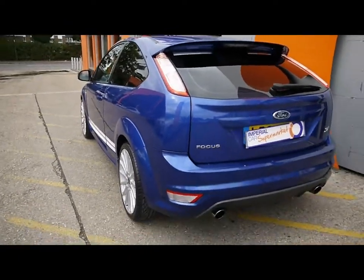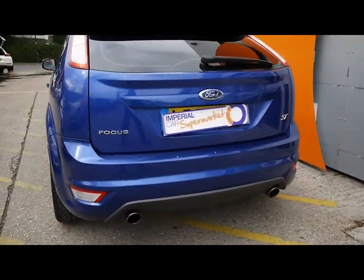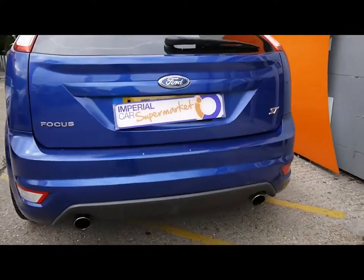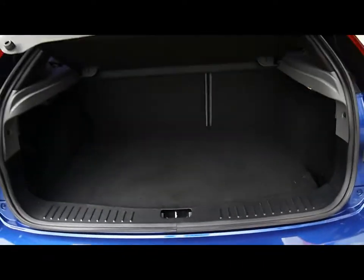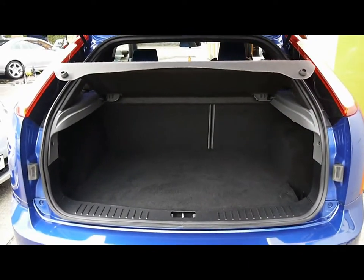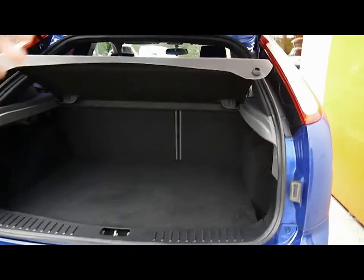Great looking car overall. Twin exit exhaust system at the rear. Nice, neatly styled boot.